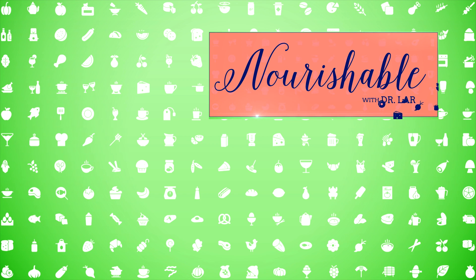Thanks for tuning in to Nourishable. Check out my video description to see all my references, and be sure to subscribe to stay up to date on all things nutrition.